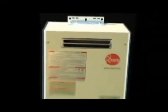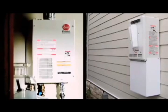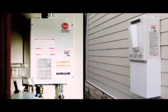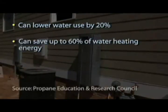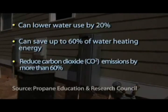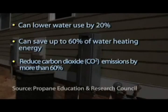Tankless water heaters are a relatively new way to provide domestic hot water to a home. Sometimes called on-demand or continuous water heaters, tankless units are designed to deliver hot water when and only when it is called for. According to the Propane Education and Research Council, tankless water heaters, especially those fueled by propane, save energy and water and emit fewer greenhouse gases than conventional storage-type electric water heaters. Of course, savings vary by household use, local utility rates, and other factors.